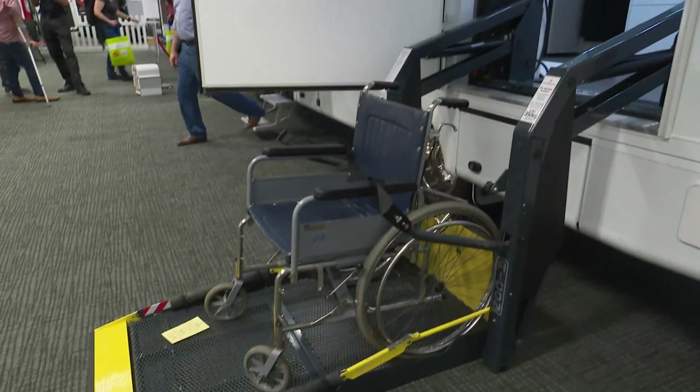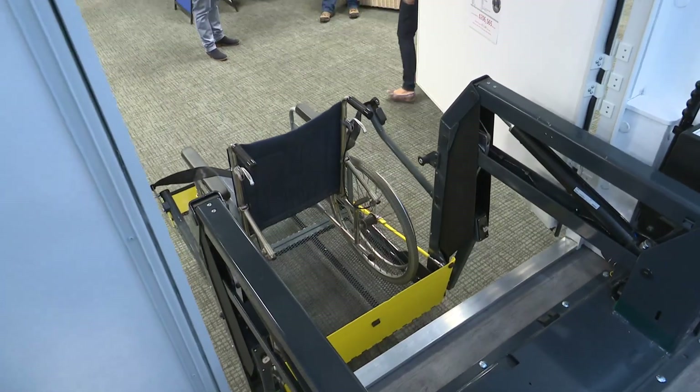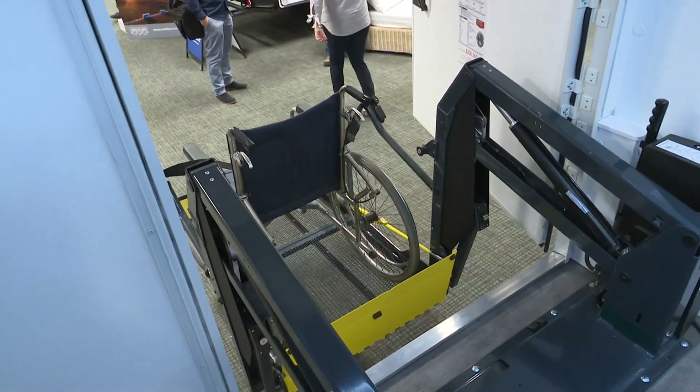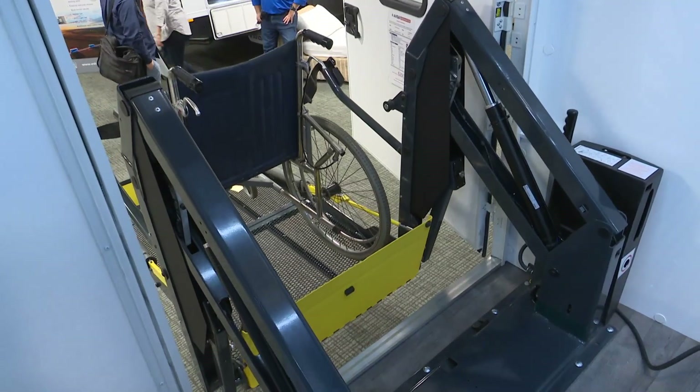We've launched plenty of new products, and behind us here we have a wheelchair-friendly motorhome, which is a brand new model. We've been building them for quite a number of years now. We're the only manufacturer that actually manufactures a wheelchair-friendly motorhome, and as you can see, the new one behind us has got quite a lot of exciting changes.